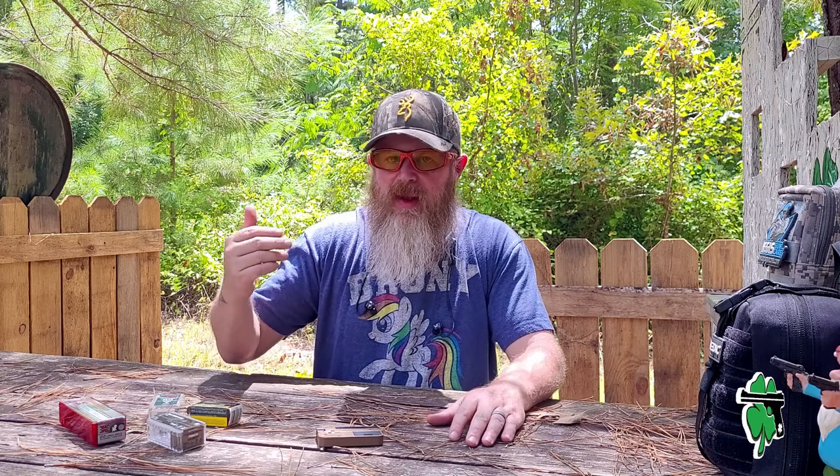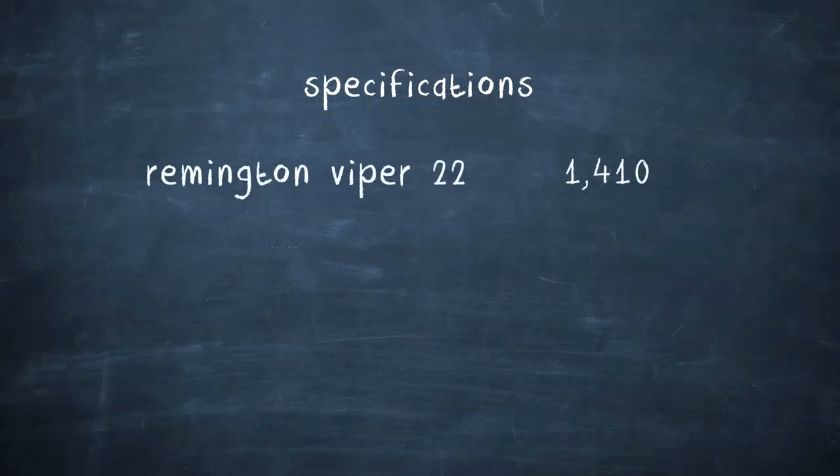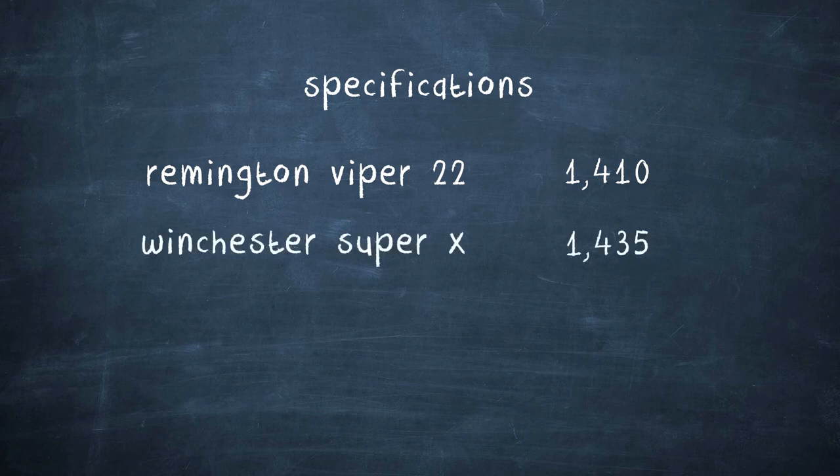Now, the ammunition we're going to be taking a look at today is higher velocity ammunition, starting out with some Remington Viper .22. The stated velocity on the box for this stuff is 1,410 feet per second. Next up, the Winchester Super X, with a stated velocity on the box of 1,435 feet per second.